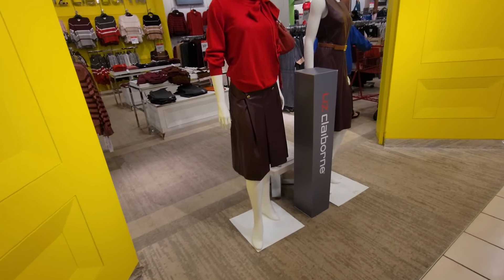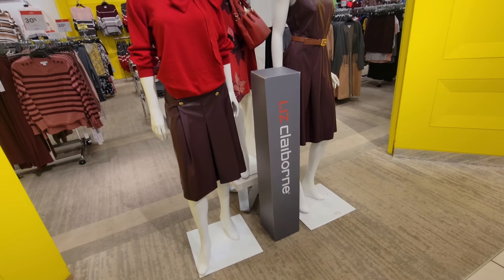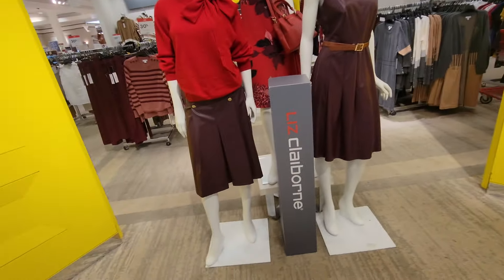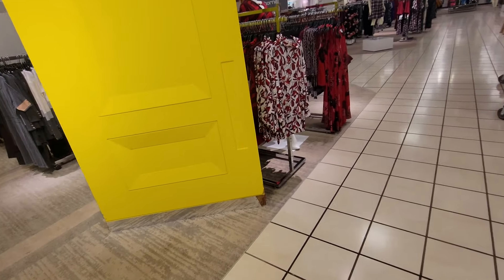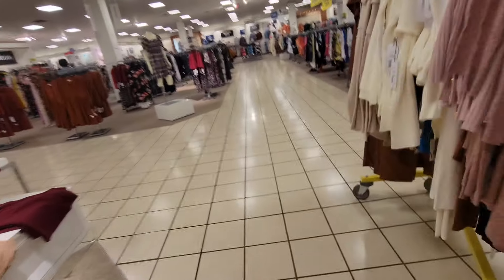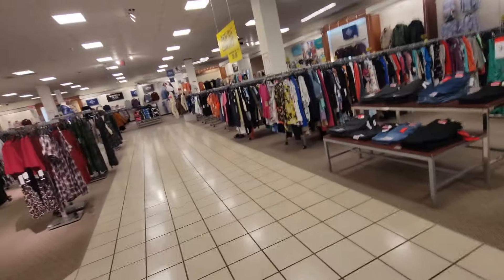Good morning, good afternoon, good evening — how are you? Y'all want me to scout JCPenney. Look at that! Leather skirt, leather dress. I don't know where those are, but I came in here to do my purses and shoes — come with me. So let's go find it.